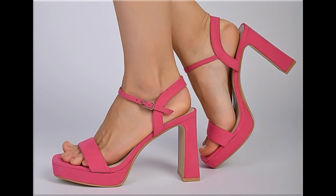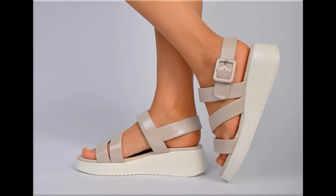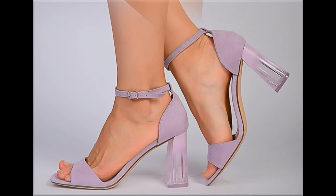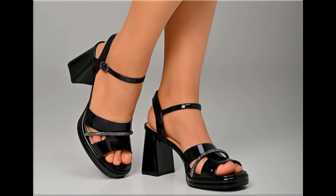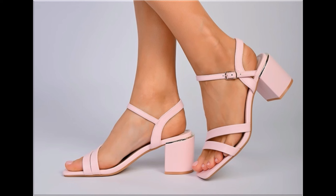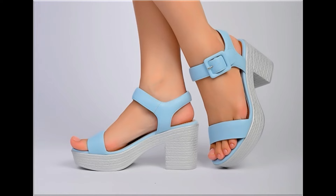Different age group ladies find attraction in such beautiful branded footwear. These designs are available in markets all over the world. Round, square, and pointed toe styles are used, along with back close, back open, zipper back, and slingback designs. Printed, plain, embroidered, and embellished — all types of branded footwear are included here.